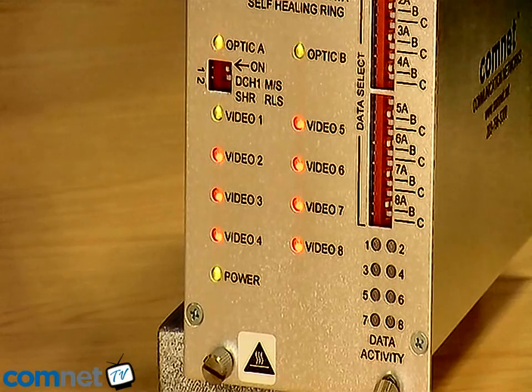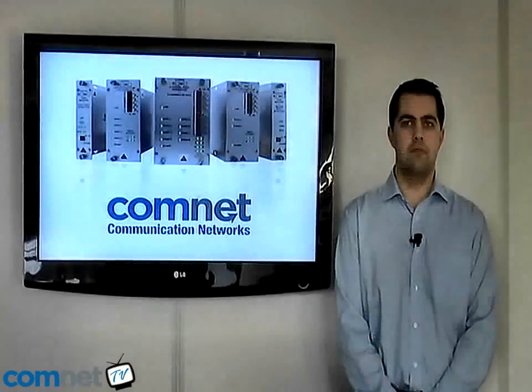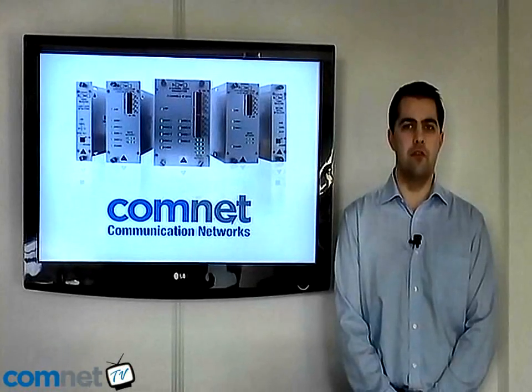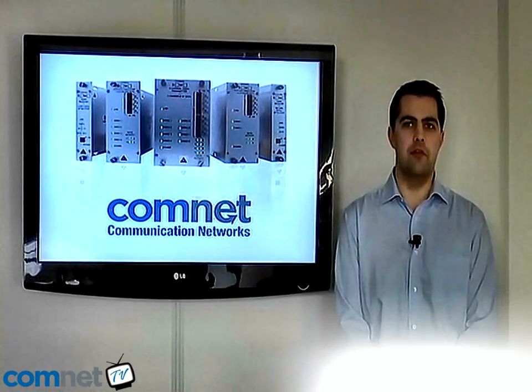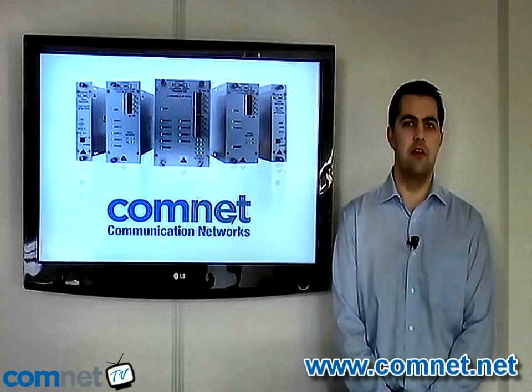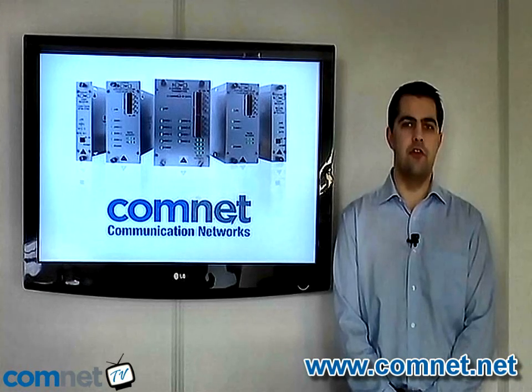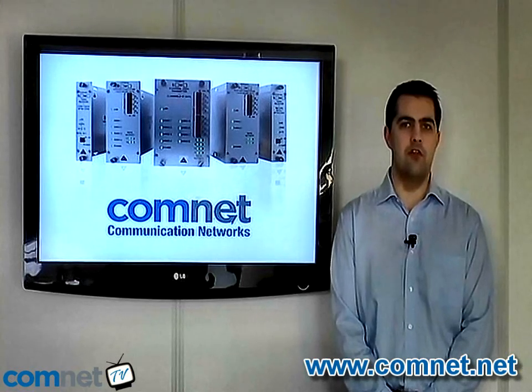This is a feature that's exclusive to the ComNet products and can't be found on any competing designs. Thank you for taking the time to view this video on the ComNet Self-Healing Ring product. If you require any further information or would like to view some literature on this product, you can find everything on our website at comnet.net. Here you can also find all the contact details for your local office or representative.